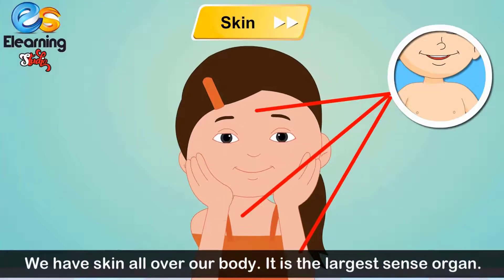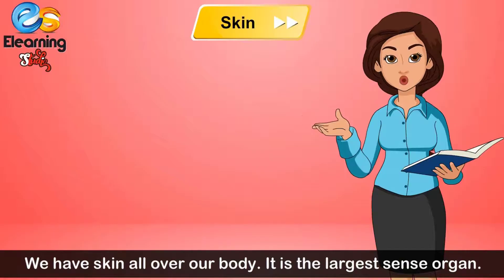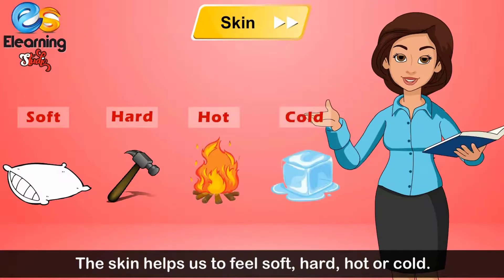Skin. We have skin all over our body. It is the largest sense organ. The skin helps us to feel soft, hard, hot or cold.